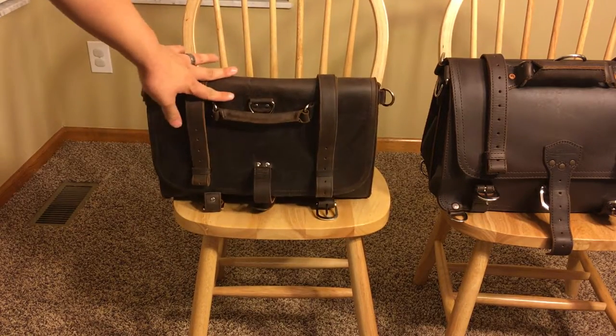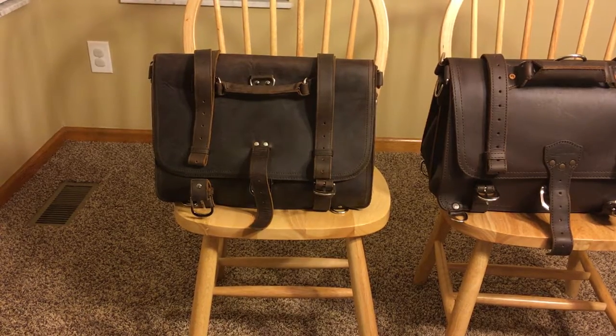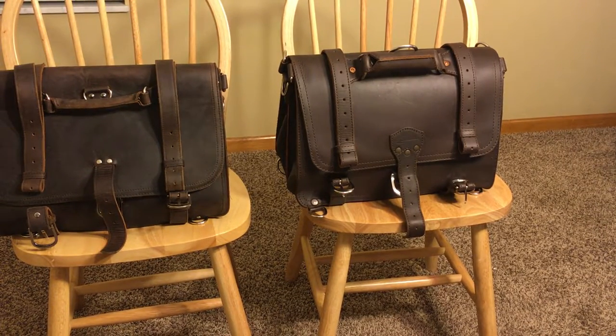The Saddleback just doesn't do that — it holds its shape really well. If you talk to people who know leather bags, they will tell you that much thicker, higher-quality leather will naturally do this. It will hold its shape much, much better.